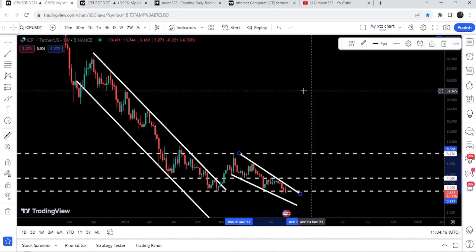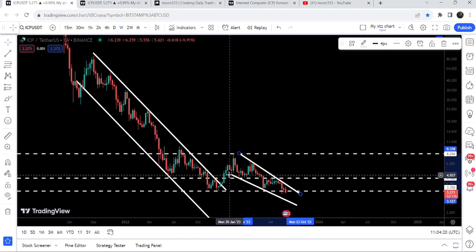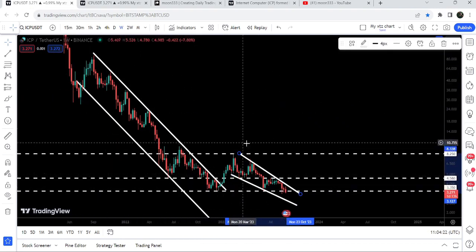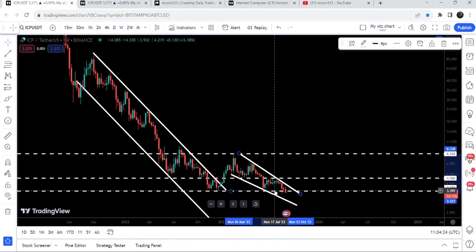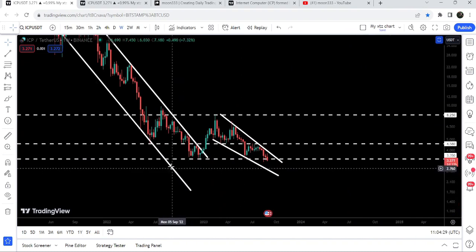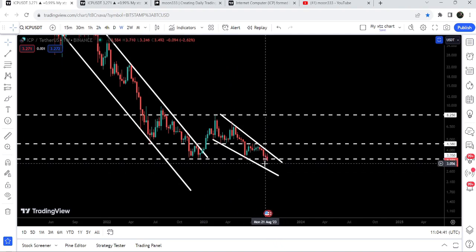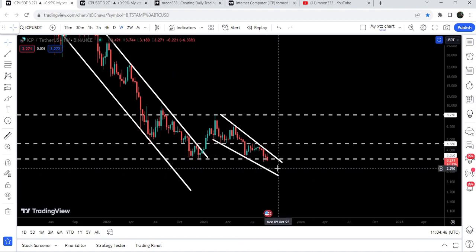If we take a look at the weekly time frame chart, we can see that the price has already broken out of a very big down channel, and after the breakout the price formed another falling wedge pattern. The support I want to show you is at $3.35, which previously acted as support in December 2022 and in June 2023, and for the past two or three weeks it is acting as support again.